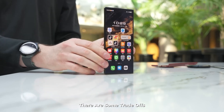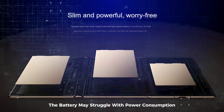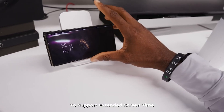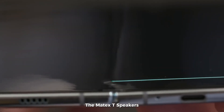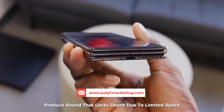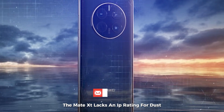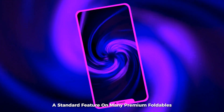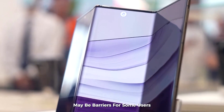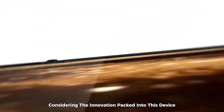Despite its impressive design, there are some trade-offs — particularly in battery life and audio quality. The battery may struggle when the device is fully unfolded, as larger tablets often carry 8,000mAh batteries for extended screen time. The speakers, located in the corners, produce sound that lacks depth due to limited space, resulting in a tinny audio quality. The Mate XT also lacks an IP rating for dust or water resistance, a standard feature on many premium foldables. These limitations, along with the high price tag, may be barriers for some users — though the trade-offs are relatively minimal considering the innovation packed into this device.